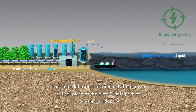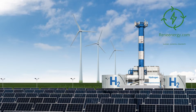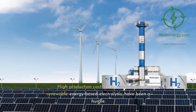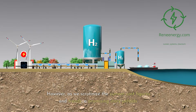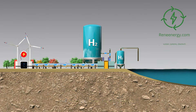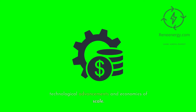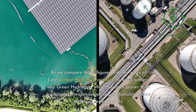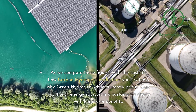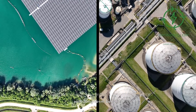The financial aspect of green hydrogen is a critical piece of the puzzle in its path to mainstream adoption. High production costs, primarily due to renewable energy-based electrolysis, have been a hurdle. However, as we scrutinize the current cost figures and trends, a promising story unfolds. Costs are steadily decreasing, thanks to technological advancements and economies of scale. While currently pricier than traditional energy sources, green hydrogen is a sustainable choice with long-term benefits.